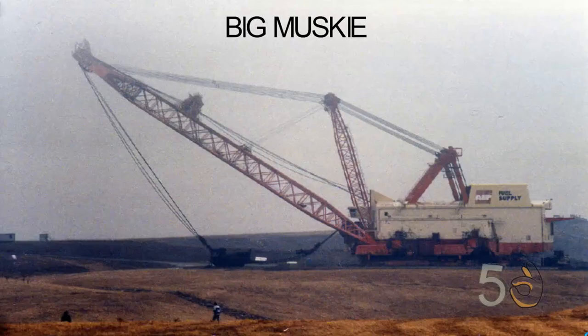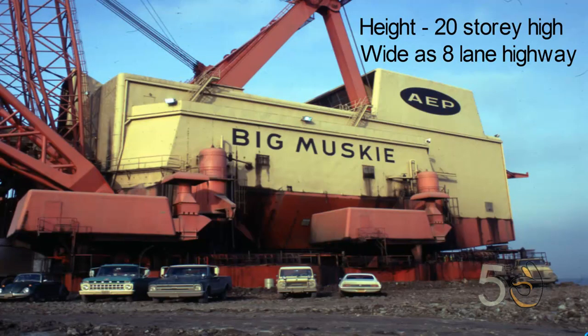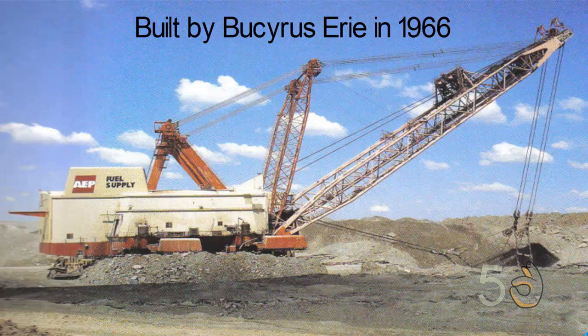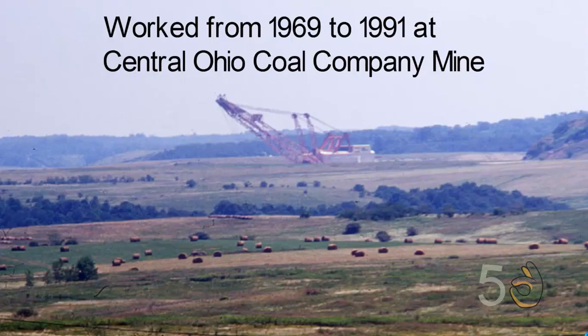Number three: Big Musky. Can you imagine a machine that is taller than a 20-story building and as wide as an 8-lane highway? The largest walking dragline ever made, Big Musky, was just that huge. Built by Bucyrus-Erie in 1966, Big Musky was the largest walking dragline ever built, working from 1969 to 1991 at the Central Ohio Coal Company mine.